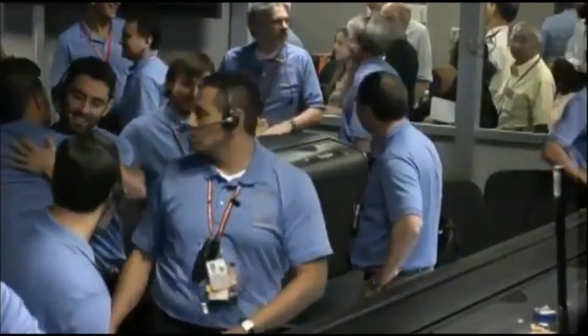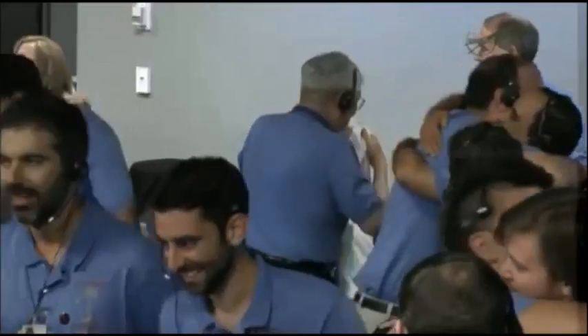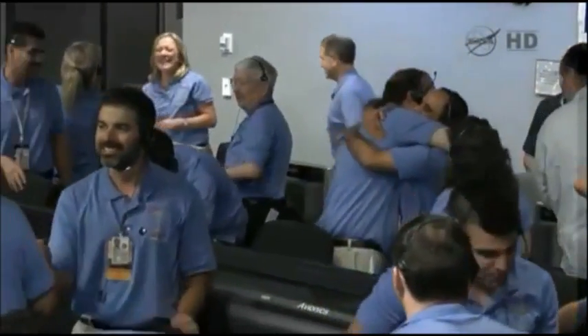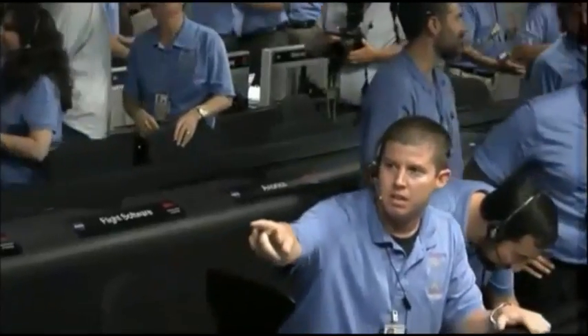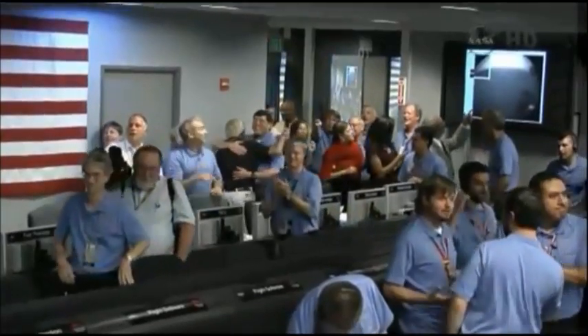Fantastic. There could be more. If we wait, we might get — oh yeah. This is the higher resolution image, 256 by 256. You can see dust particles on the window. You can see the horizon there in the background. And there is the wheel of the rover safely on the surface of Mars. I can't believe it. This is unbelievable.